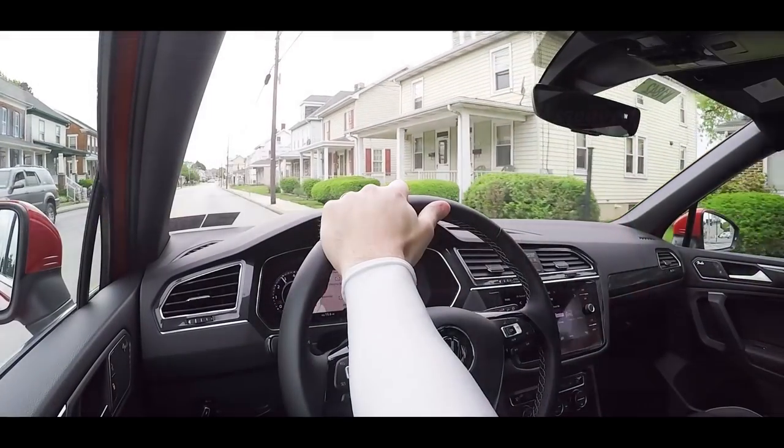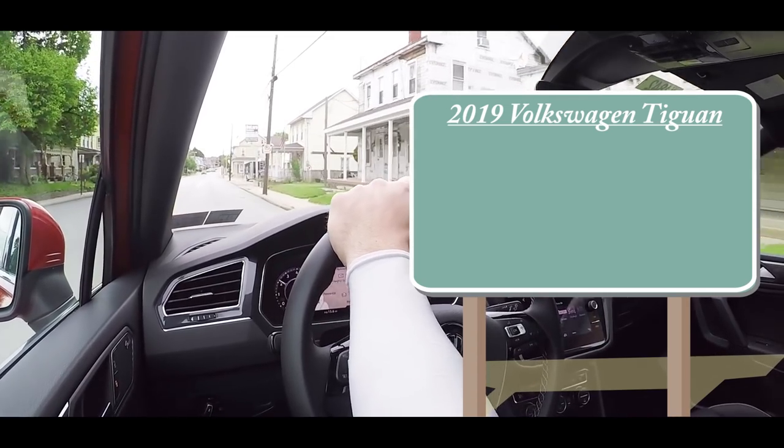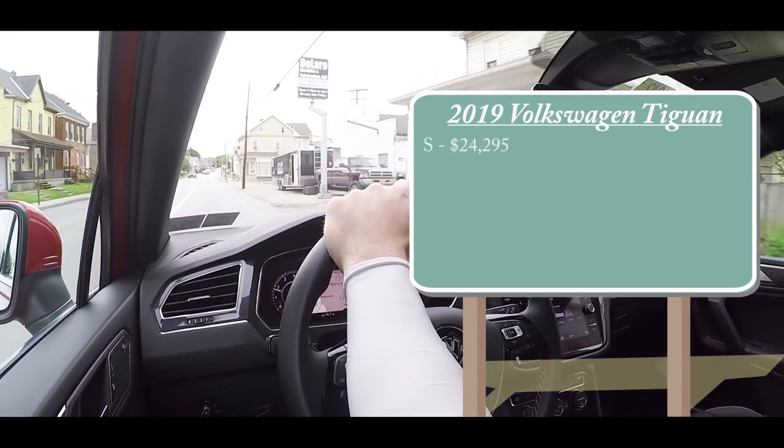I did not review that 2018, so therefore I am in the 2019. As always, let's start with pricing. There will be quite a few different trim levels for the 2019 Tiguan. First one being the S, starting at $24,295.